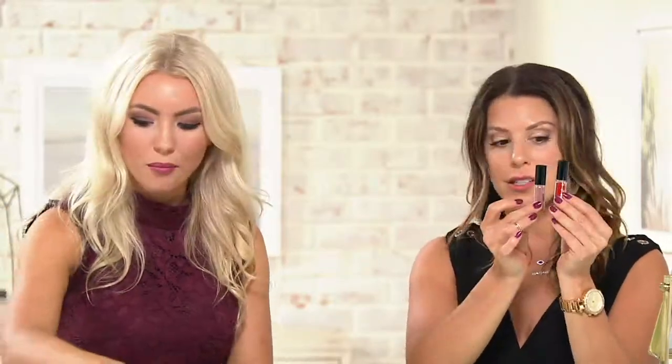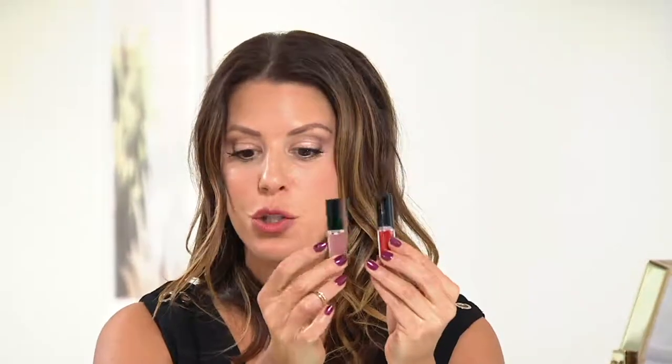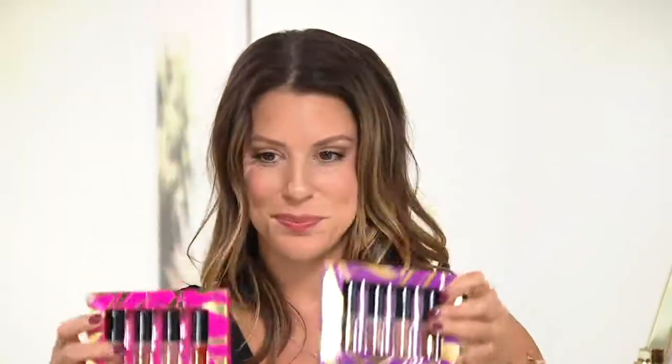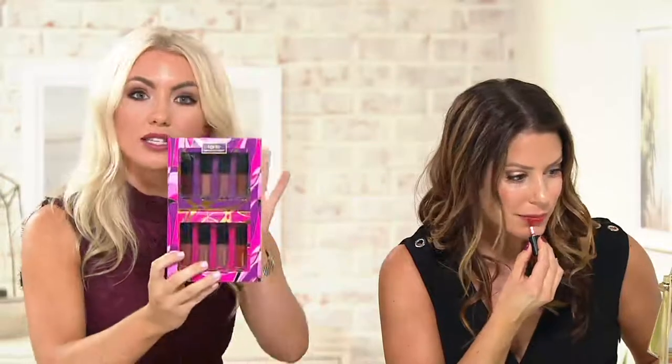Eight gorgeous colors and they come in two sets of four. The packaging is really on point — beautiful, super cute. This holiday year is all about the Works of Tarte — a little play on words, because makeup is art too at the end of the day. Whether you're gifting this as a 'to me from me' or a gift to someone else, you want the packaging to feel beautiful. You can give this as one gift or as two separate gifts.